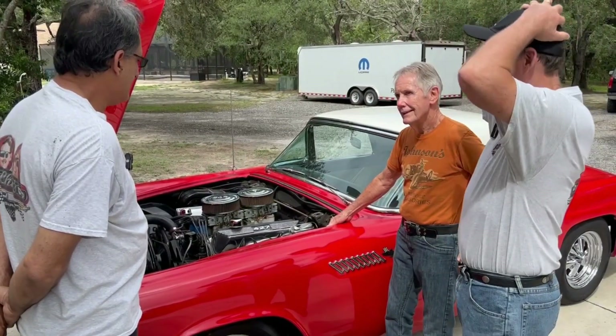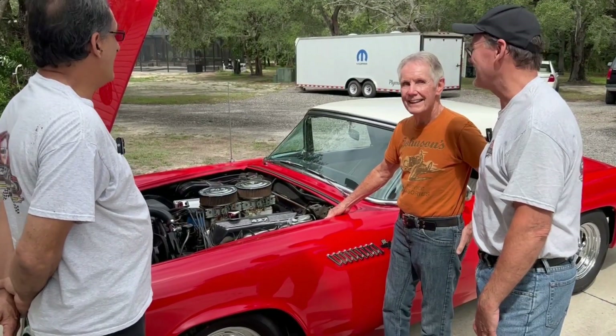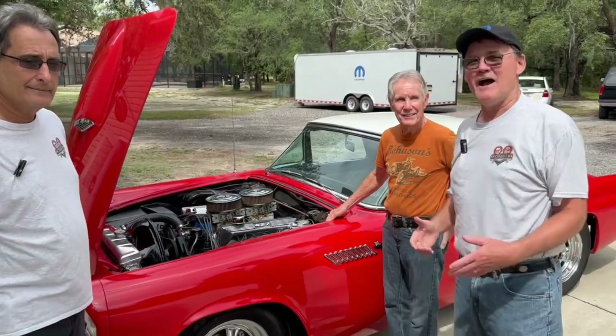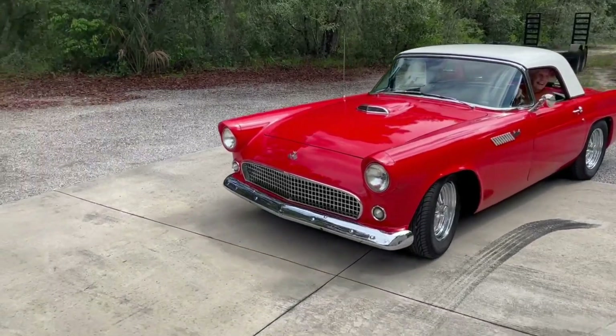I just wanted to thank you again — I love this car. This is incredible. And he has another one coming up that's going to be incredible. That's all we're going to say to everybody. We hope you enjoyed it. I'm Chip. I'm Steve. I'm Harry. And this is Chip's Garage. Thanks, Harry.